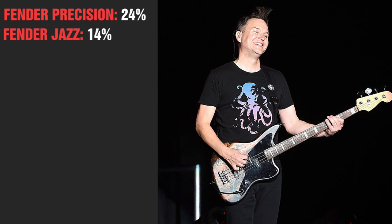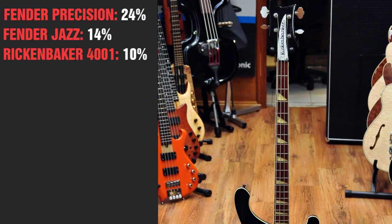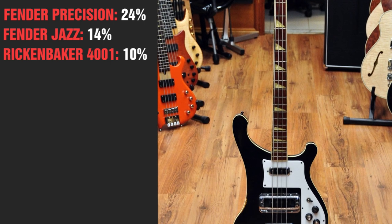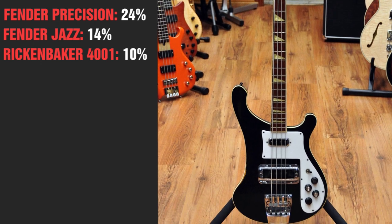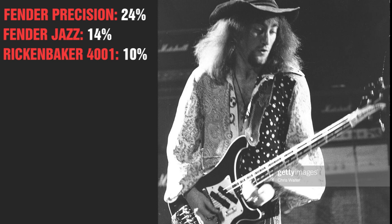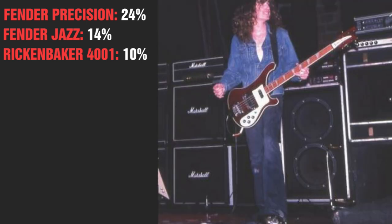The third most used bass in this series is the Rickenbacker 4001, known for its bright and trebly tone and its majestic shape. Besides the number one Rick ambassador Lemmy, also Geddy Lee of Rush and Roger Glover of Deep Purple and Cliff Burton of Metallica mainly rocked the Rick at the beginning of their careers.